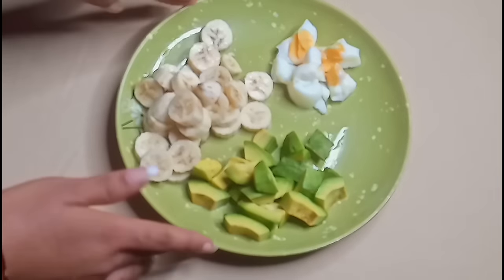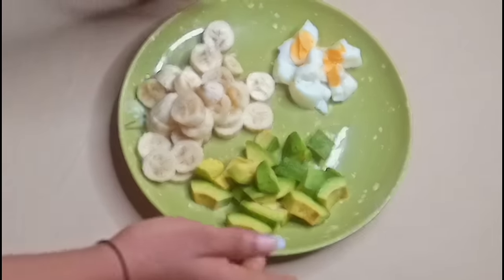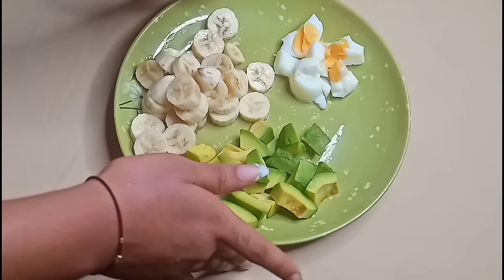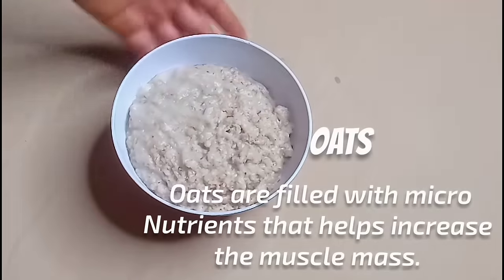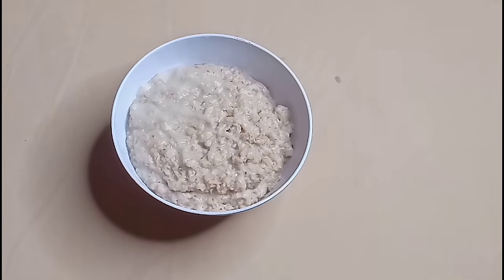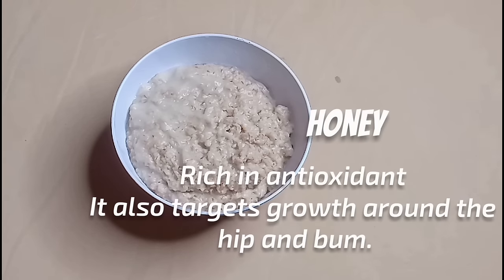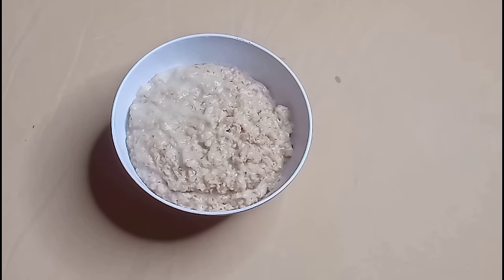Now I'm bringing my cooked oats and I'll be adding honey to it. I'll just be taking one tablespoon of honey and adding it to the oats.